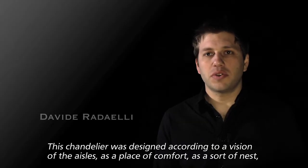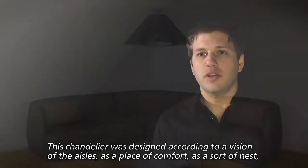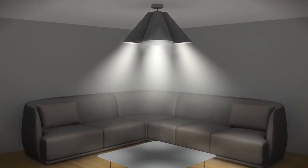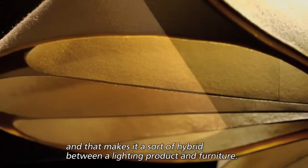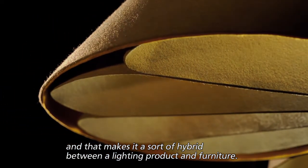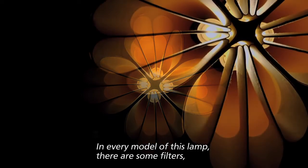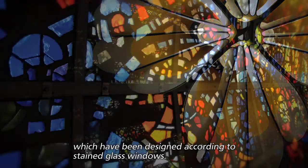This chandelier was designed according to a vision of the house as a place of comfort, as a sort of nest where to stay by yourself and focus on your needs. It is mainly made of felt, making it a hybrid between a lighting product and furniture. In every model of this lamp, there are filters designed according to stained glass windows.